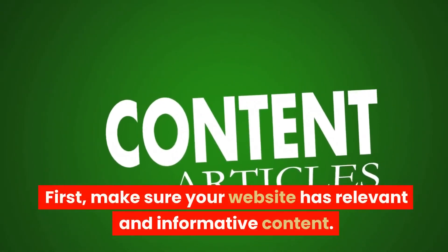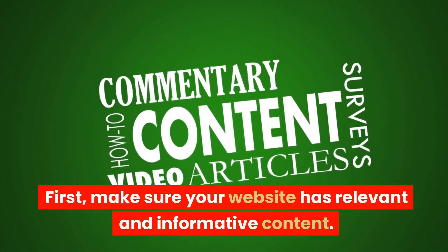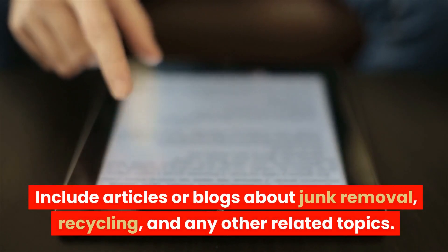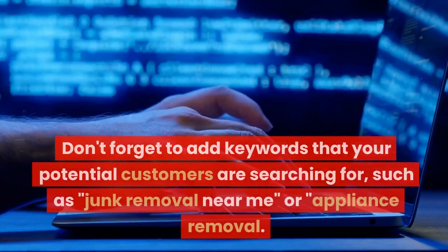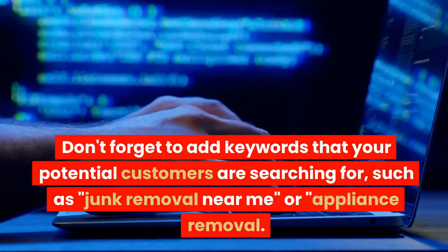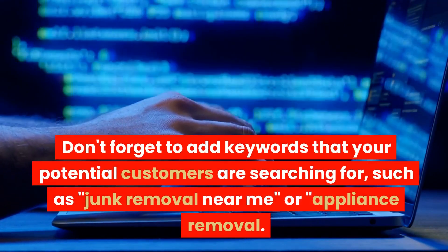First, make sure your website has relevant and informative content. Include articles or blogs about junk removal, recycling, and any other related topics. Don't forget to add keywords that your potential customers are searching for, such as 'junk removal near me' or 'appliance removal.'